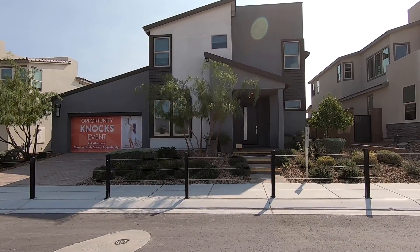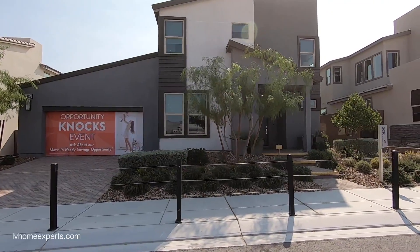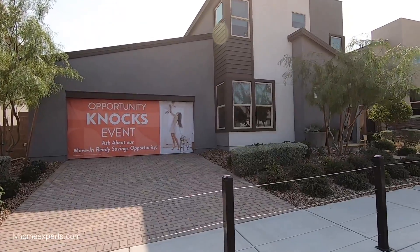All right, what's going on everybody? This is Chuck Cuevas with Simply Vegas, your Las Vegas realtor, bringing you another property tour. I am back out here in North Las Vegas and we're going to be touring this property.